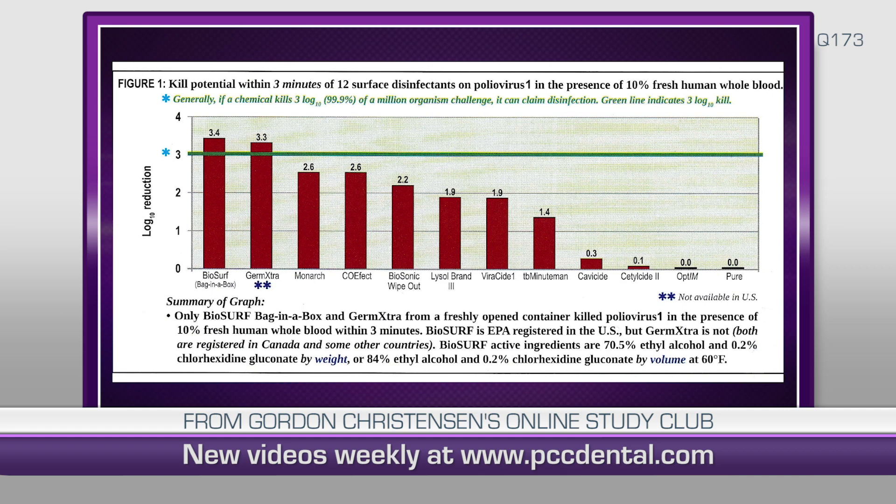You can see a couple of products: Biosurf bag-in-a-box and Germ Extra. Can I get both of them? Well, Germ Extra is not EPA registered in the US — you can buy it in many countries of the world, but not in the US. So in the US, there is everything else on that graph, but which one works?